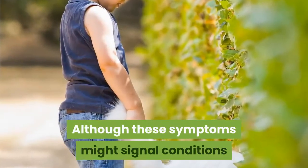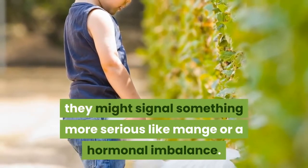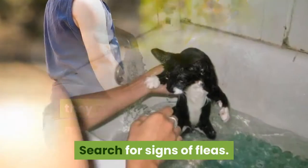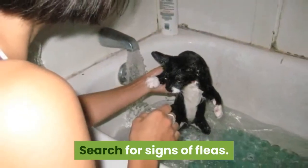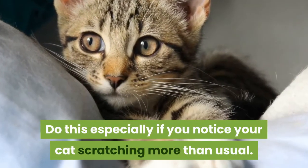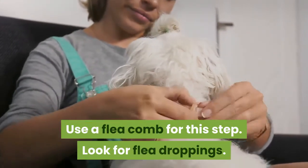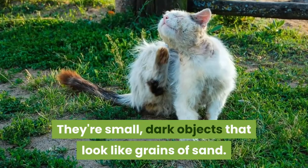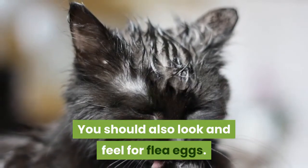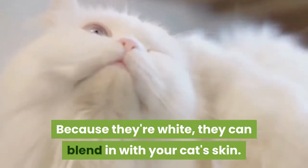Although these symptoms might signal conditions that can be treated with simple lifestyle changes, they might signal something more serious like mange or a hormonal imbalance. Search for signs of fleas, especially if you notice your cat scratching more than usual. Use a flea comb for this step. Look for flea droppings — they're small, dark objects that look like grains of sand. You should also look and feel for flea eggs. Because they're white, they can blend in with your cat's skin.